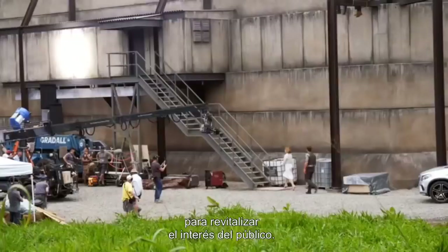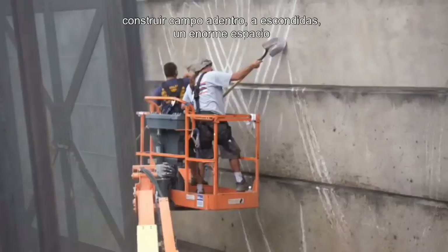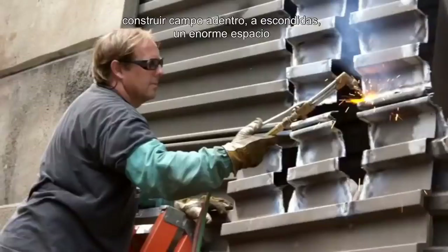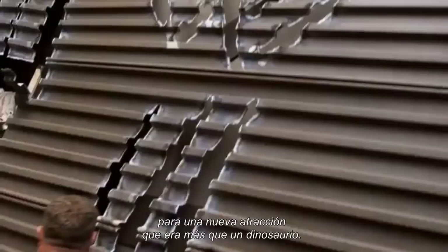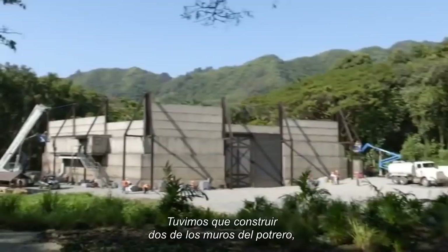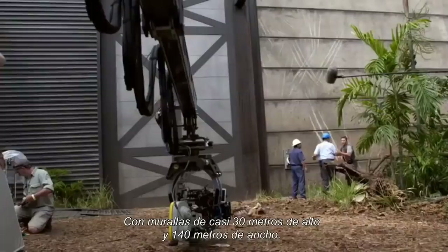The park needs a new attraction every few years to reinvigorate the public's interest. The paddock — the idea was that way up country, away from prying eyes, they had built this large containment for this new asset that was not just a dinosaur. It was something else. So we had to build at least two walls of this paddock and a big observation room. We built a fairly big set out in the jungles in Kauai — we're talking 90-foot walls, maybe 150 yards wide, two stories. All the greens were brought in. It was amazing.